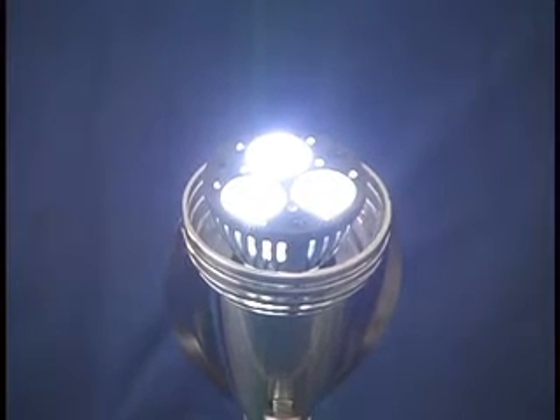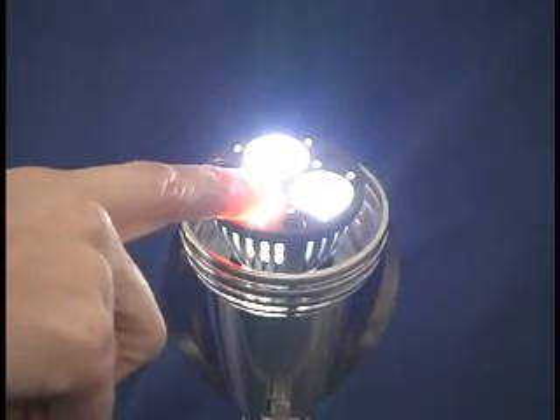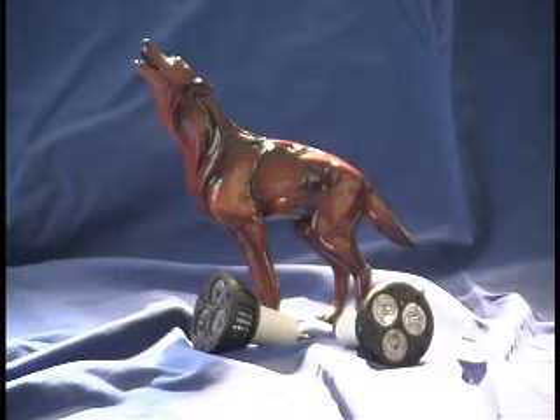Unlike halogen MR16 lamps that create potentially damaging heat and have caused fires when accidentally coming in contact with other objects, LED-sourced MR16 GU10 bulbs generate less heat while operating and pose no threat to the objects they are illuminating or to their surroundings.